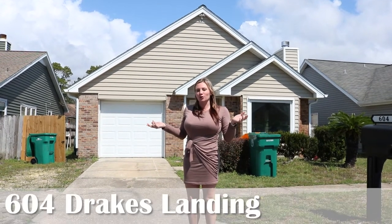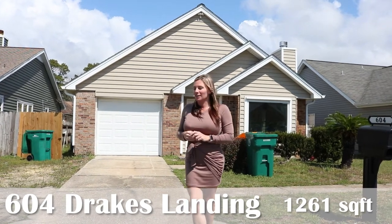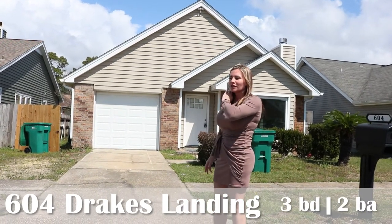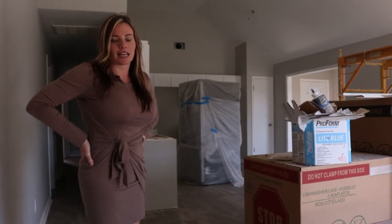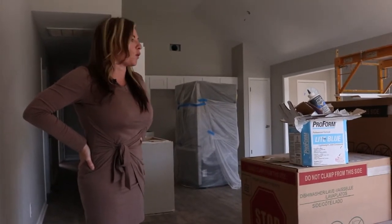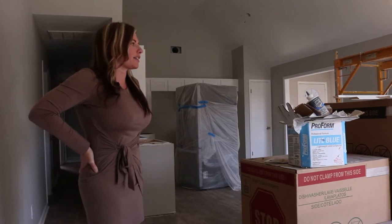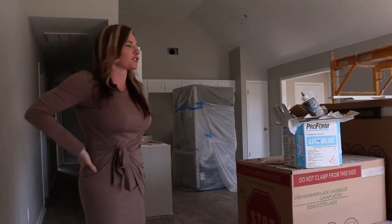The worst thing you can do walking up to a rehab in the middle of the week is see no work trucks. I'm not going to be super perky, but I'm going to show you this property today. It looks about the same as it did last week, but we have so many projects going on that we're just keeping contractors busy.